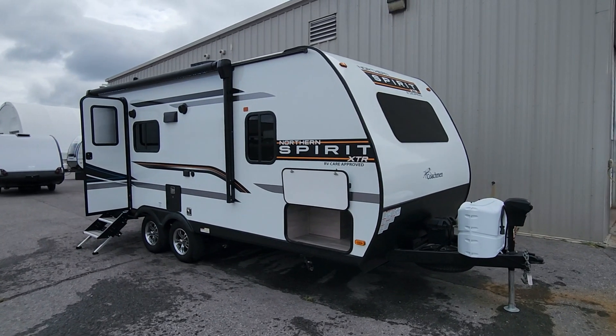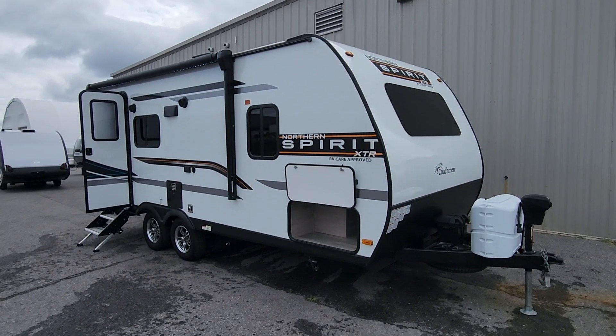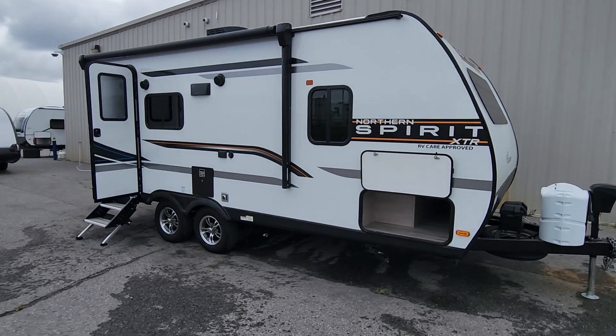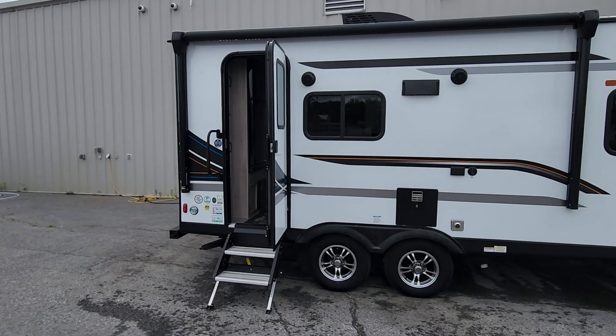Welcome to Pridmore RV Center and a discussion about used RVs, whether that be at your local dealership, at our dealership, or on the private market. This is a newly arrived 2022 unit that we originally sold to the client. The client has moved on and moved up, but we are now offering it for sale.